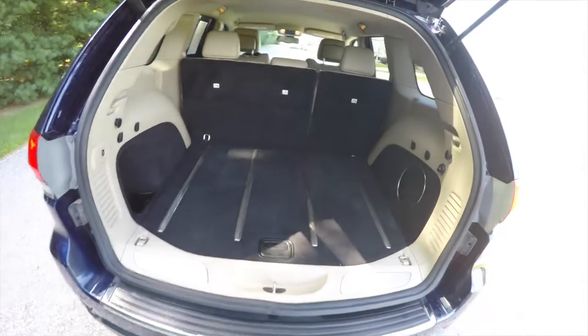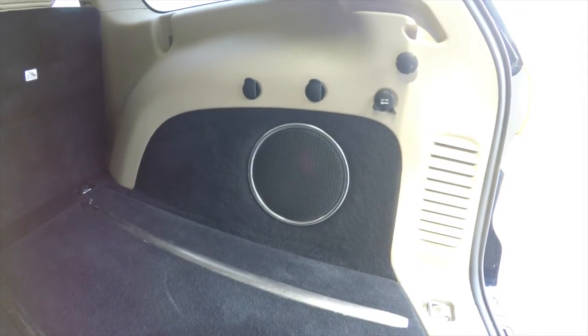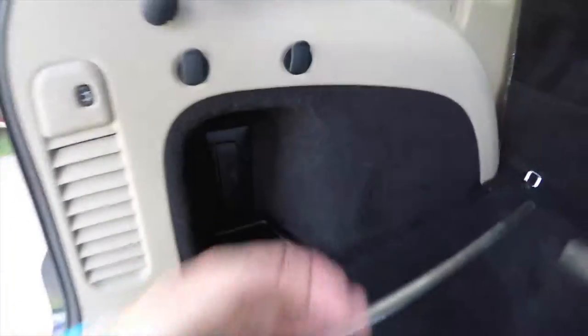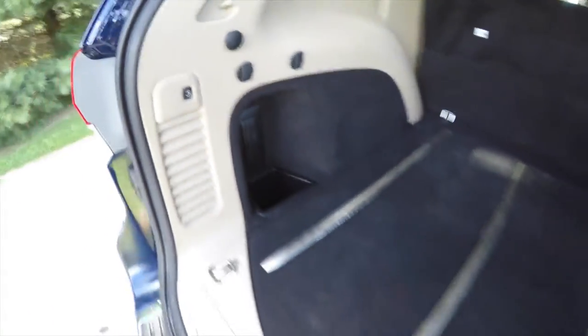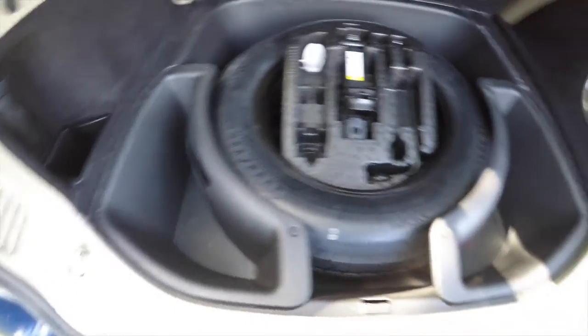Looking at the luggage area, it is very nice and spacious. You have brushed stainless steel tread plates, a subwoofer and amplifier for your premium audio system, a 12-volt power point, a rechargeable torch that plugs into your trim panel, and a little cargo cubby. Underneath your floor mat you have your spare tire with jack and tools, and cargo organizers.